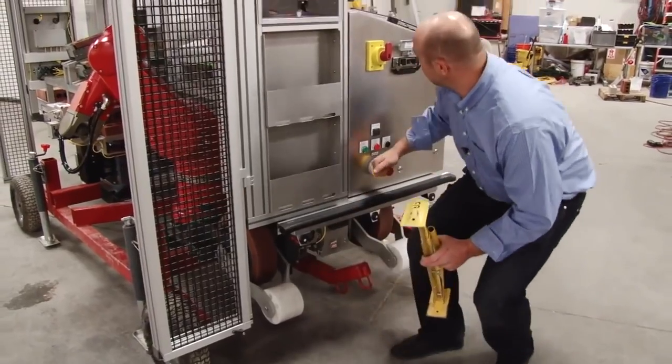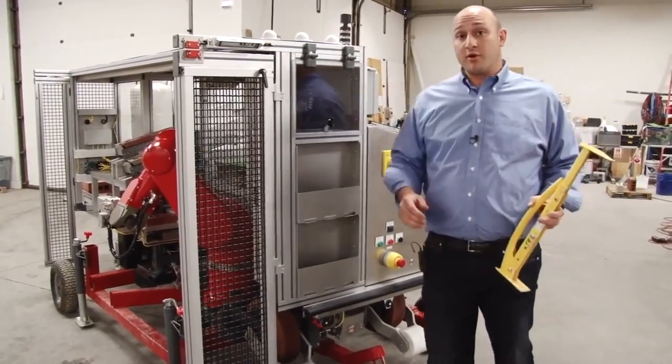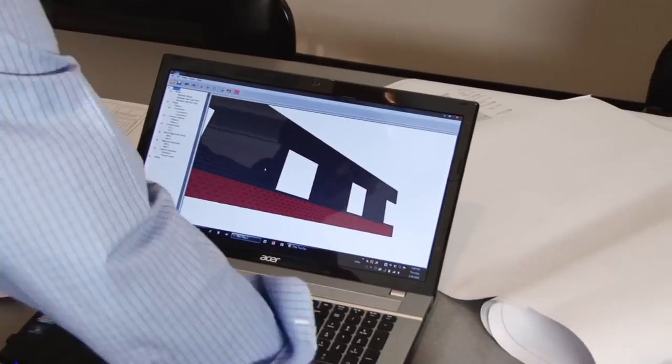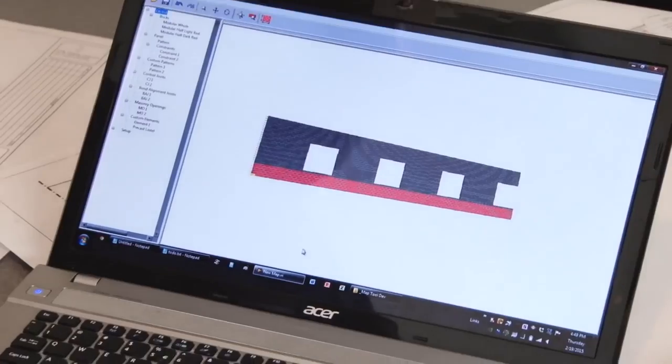Additional safety features include sensors, bumpers, stops, warning lights, and alarm sounds. This is our SAM 100 system. The setup of SAM starts with a recipe file.